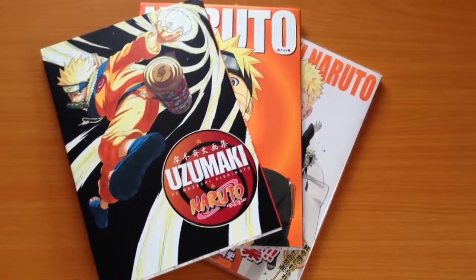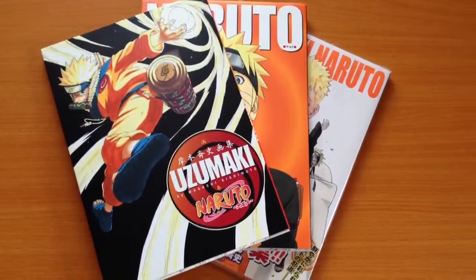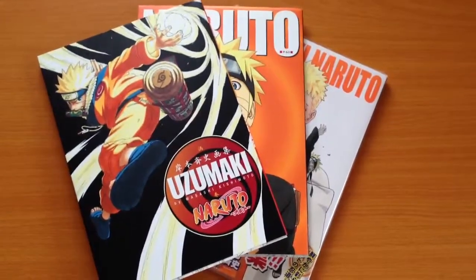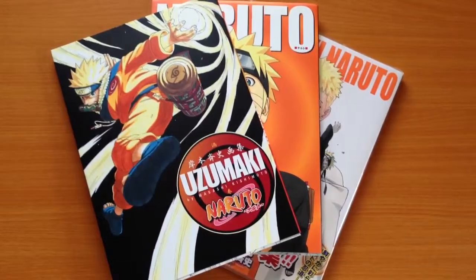This is a Figuring Out Japan review. We sell Japanese merchandise to the world — please check the description section of this video for more details. Today we're looking at some Naruto art books, and I believe these are the only three art books that have been released in the Naruto series.